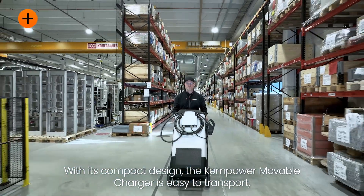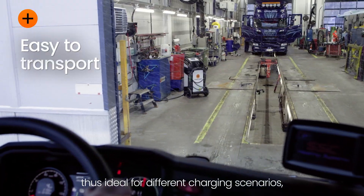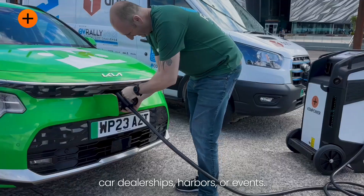With its compact design, the ChemPower Moveable Charger is easy to transport, making it ideal for different charging scenarios such as bus and truck depots, car dealerships, harbors, or events.